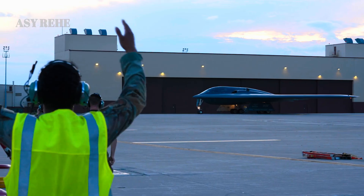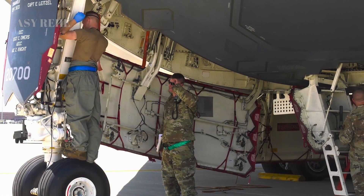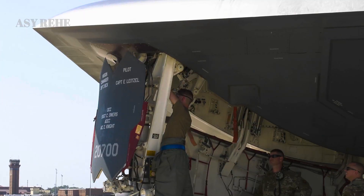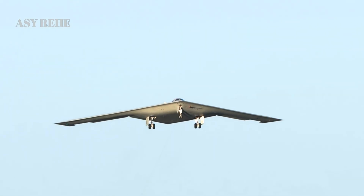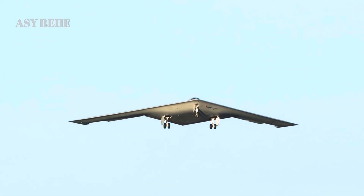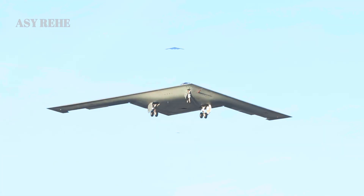In summary, the B-21 Raider is not simply an improved B-2 Spirit — it is an entirely new class of strategic bomber. From its modular architecture and advanced stealth to its battlefield integration and reduced operating costs, the B-21 addresses every shortcoming of its predecessor while preparing for the conflicts of tomorrow. As the Air Force modernizes its long-range strike capabilities, the Raider stands as the cornerstone of American air power for decades to come.